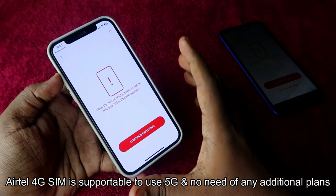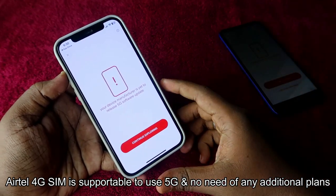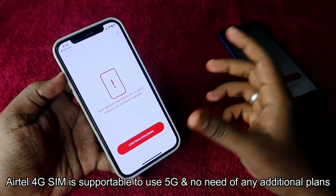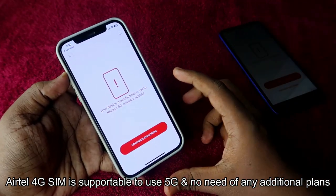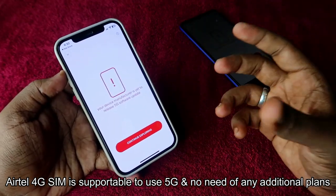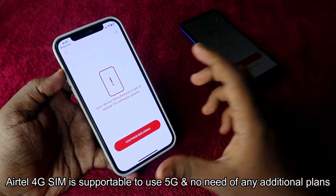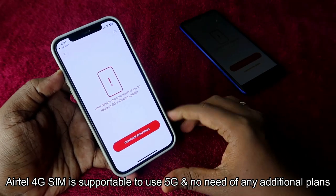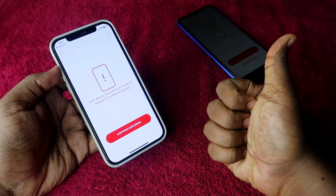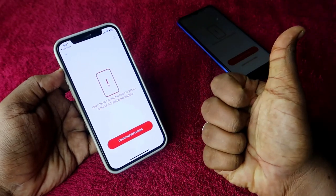This OTA update issue is also affecting the iPhone 13, 13 Pro, and the iPhone 14 series. I think Apple will soon send out that OTA update to all iPhone users, and after that we can use the 5G network on iPhones. Using this ATL Thanks application, if you are an ATL user, this tool will be really helpful for you. That's it for this video — if you liked it, hit the like button, subscribe if you're new, and thanks for watching.